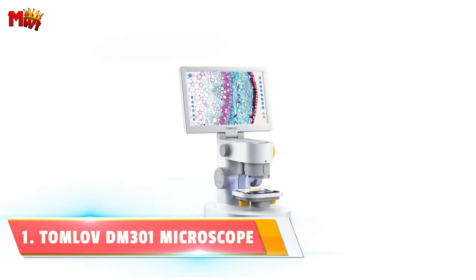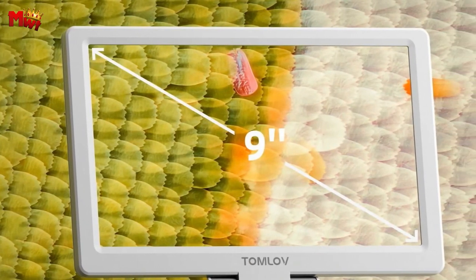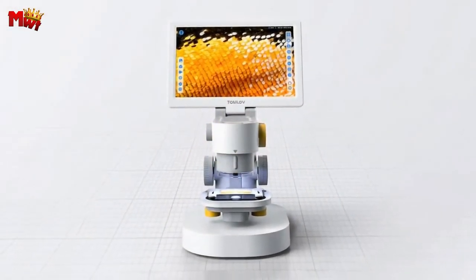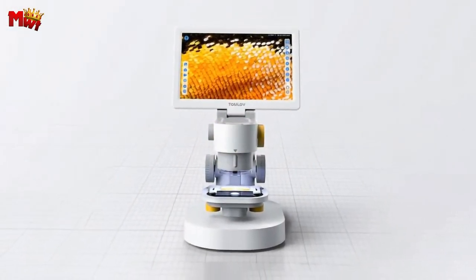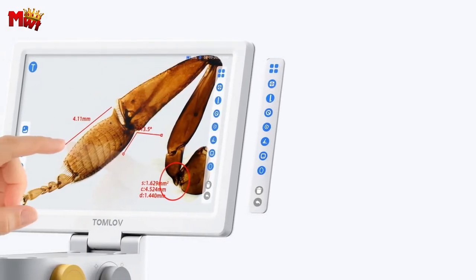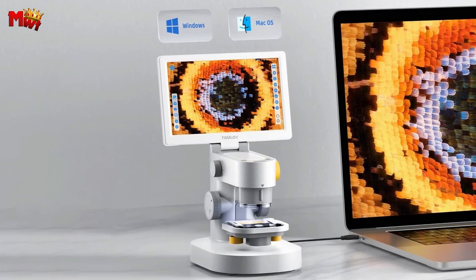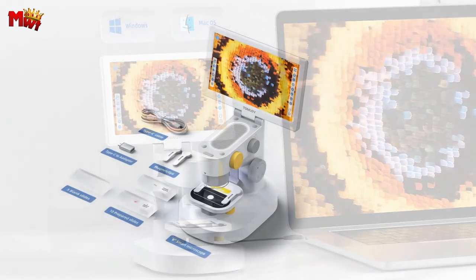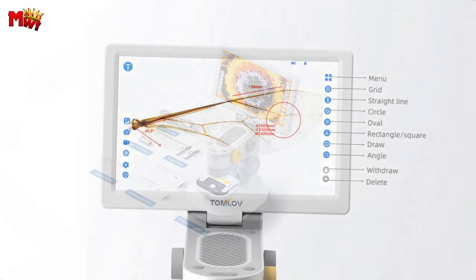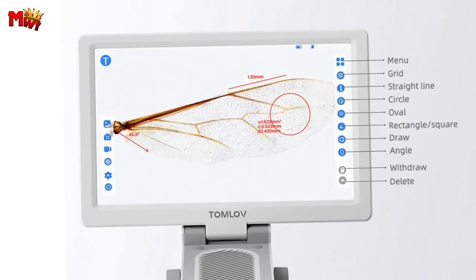Number one: the Tomlov DEM-301 Biological Microscope. What makes the DEM-301 stand out? It's the first touch control microscope in the Tomlov family. Imagine having a capacitive touchscreen right at your fingertips, allowing you to effortlessly capture pictures, record videos, edit in real time, and even measure specimens — it's a whole new level of interaction. The DEM-301 is your all-in-one microscope for various applications, perfect for homeschooling or STEM education.